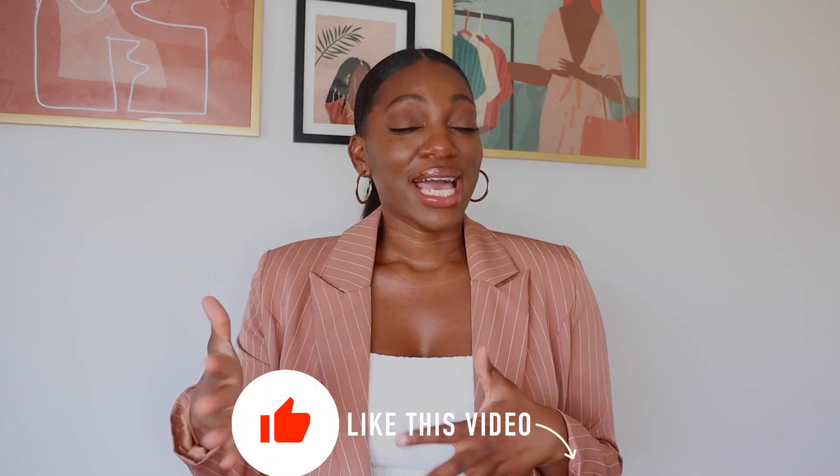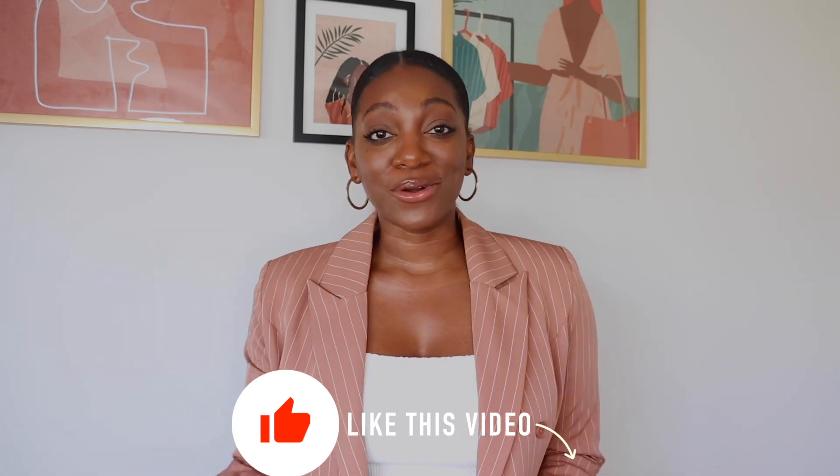Hey y'all, welcome back to my channel. If you're new here, my name is Shayi and this is the Daily Shayi. On this channel I share fashion styling videos, fashion hauls, along with some beauty and lifestyle content. If any of that is right up your alley, feel free to subscribe. Today I am talking about summer to fall transition outfits.